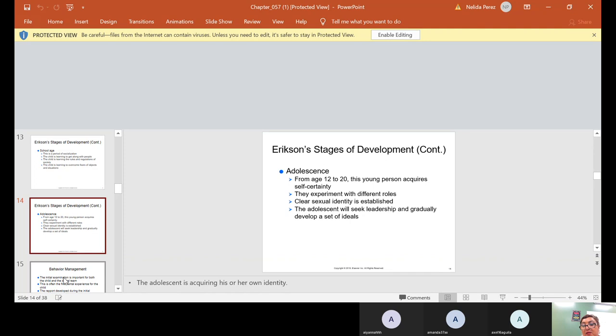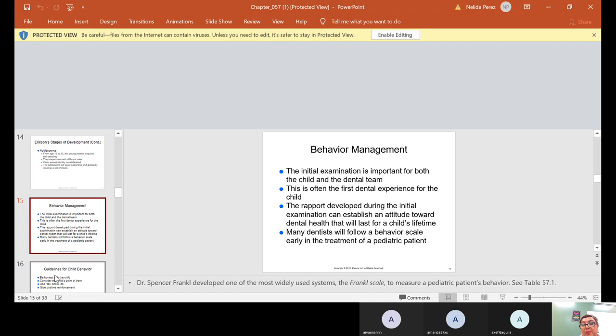When they reach adolescence, from age 12 to 20, this young person acquires self-certainty, experiences different roles, and a clear sexual identity is established. The adolescent will seek leadership and gradually develop a set of ideals, acquiring his or her own identity. This leads us to behavior management.